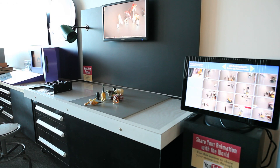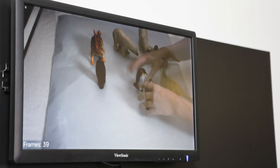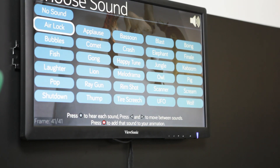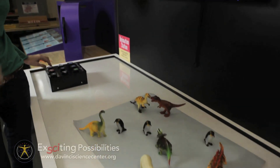Looking for something more artistic? The center's animation station lets visitors create their own stop-motion movies with movable props and fun sound effects. Short visitor videos can be made and shared on YouTube in a matter of minutes.